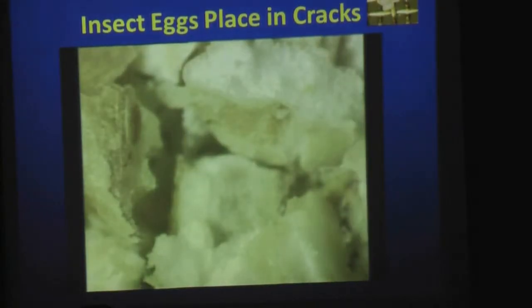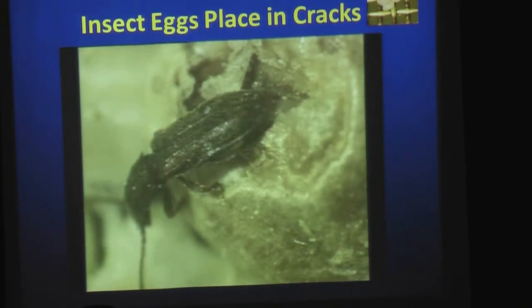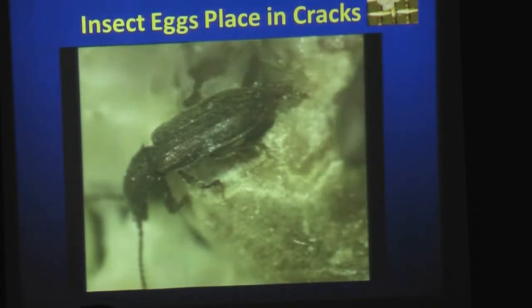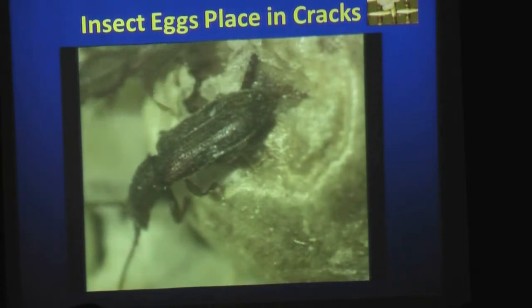This is a sawtoothed grain beetle who lays its eggs in cracks to protect them. So not only do we have to kill the egg as a gas, we have to kill the egg that's packed inside of a crack or crevice someplace.